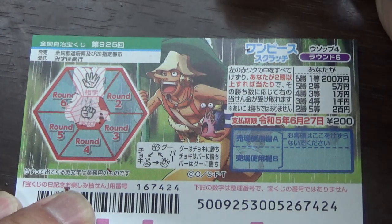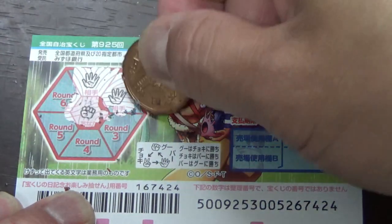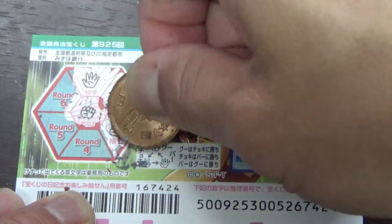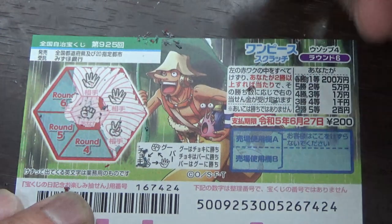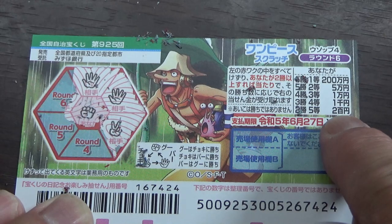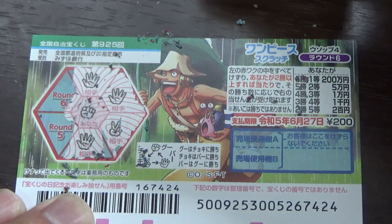Round two — pa. I lose. Round three — okay, I win! That's choki, scissors. Remember, I need at least two wins in order to win my money back. Round four — no good, pa.